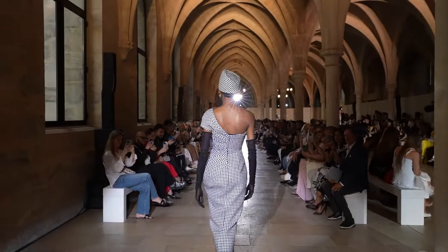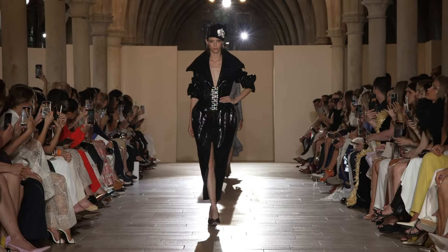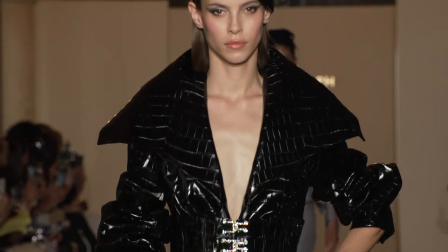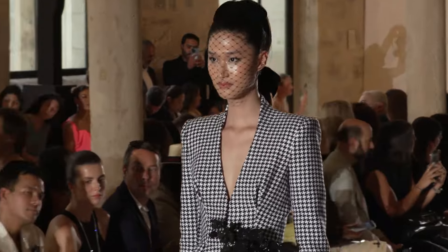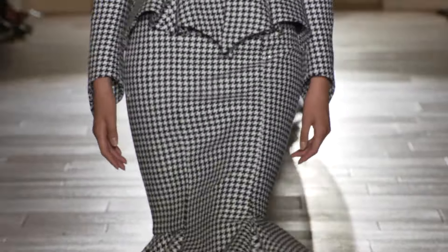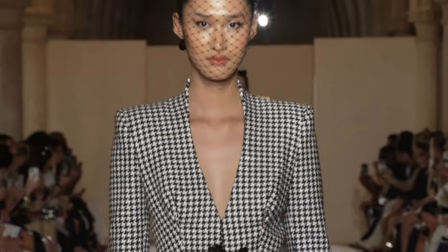Right out of the gate, we have a beautiful white and black checkered look. Love the hat, love the veil. Here you can see we have a croc embossed or debossed black leather coat, back to the black and white checkered print. Really like this. Look at the tailoring — hugs the body nicely.